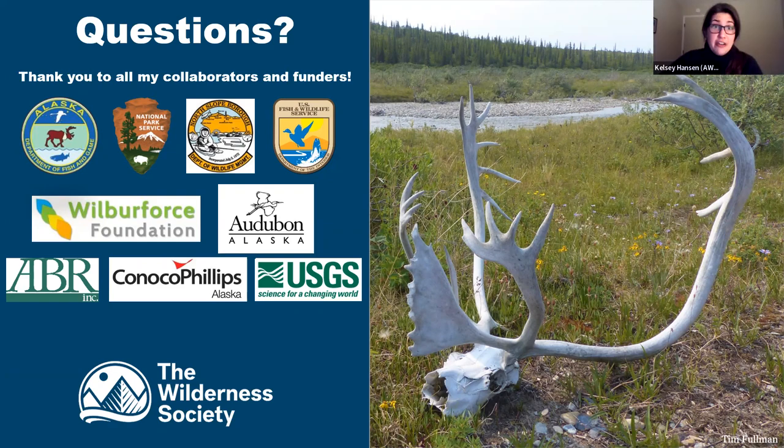Thank you so much, Tim. This was really excellent — very informative and easy to grasp. We have many more great questions that we didn't get to tonight. As Tim mentioned, he can be reached through the Wilderness Society website at wilderness.org. Thank you everyone for attending, and we'll stop the recording now.